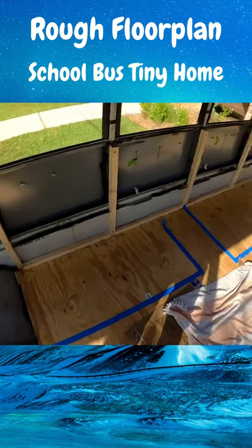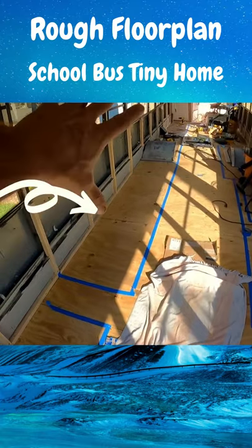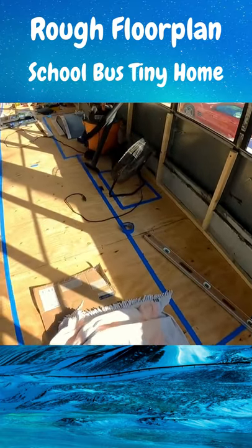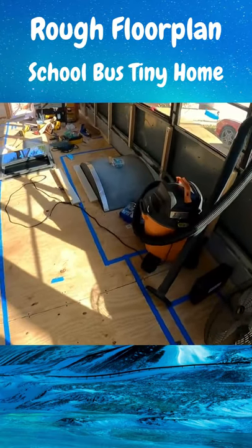Our couch would be by the entranceway, we have some sort of tabletop countertop there, our kitchen counters here, that square represents maybe the sink — it's all just kind of an estimate.